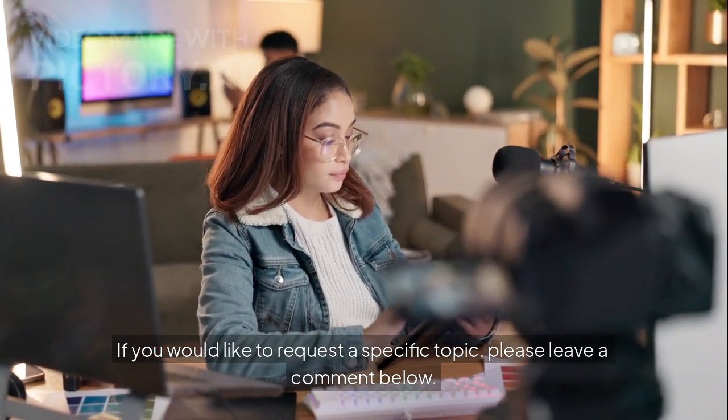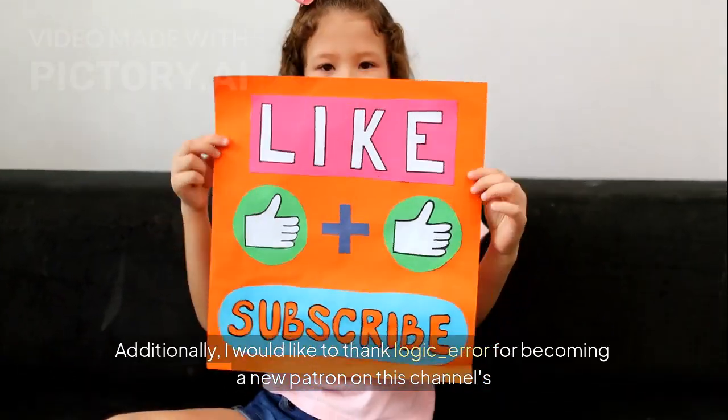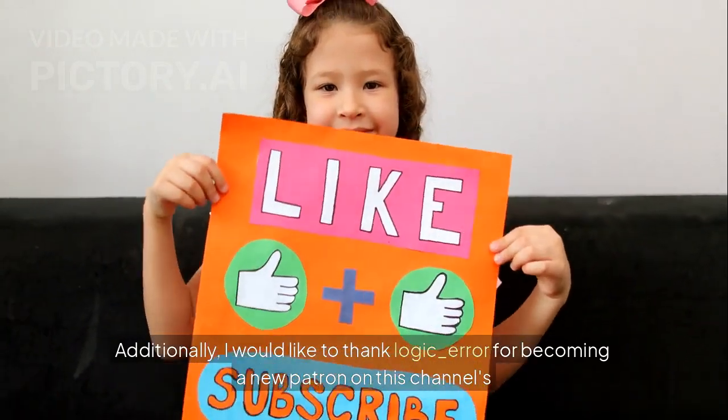If you would like to request a specific topic, please leave a comment below. Additionally, I would like to thank logic_error for becoming a new patron on this channel's Patreon page.